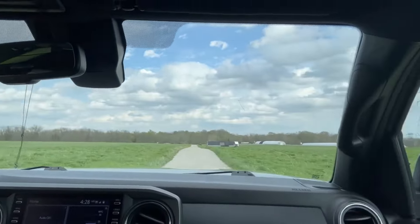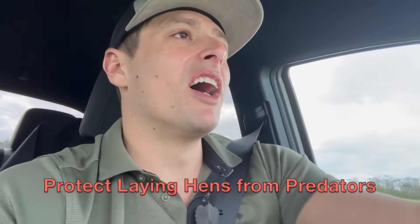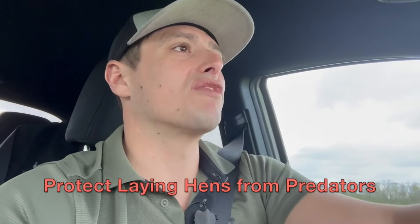Hey guys, it's Bryce with Hengear.com and Seven Sons Farms coming to you today from inside my truck. It's actually an extremely windy day out, so I'll probably shoot all this video here inside my truck. But I am driving up the lane here to where we house our laying hens — this is the pasture where the hens hang out. I wanted to take a few minutes to share some of the things we've learned and are currently doing here on our farm to protect our laying hens from predators.